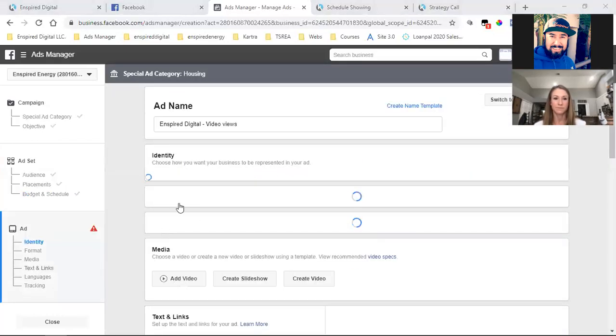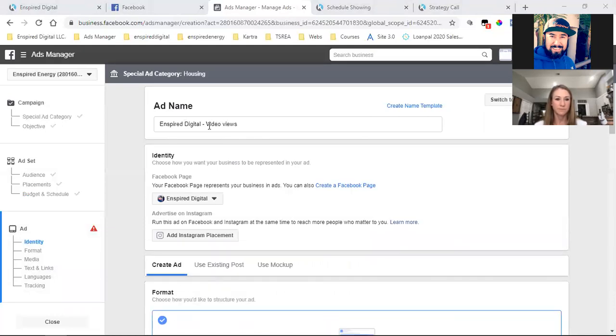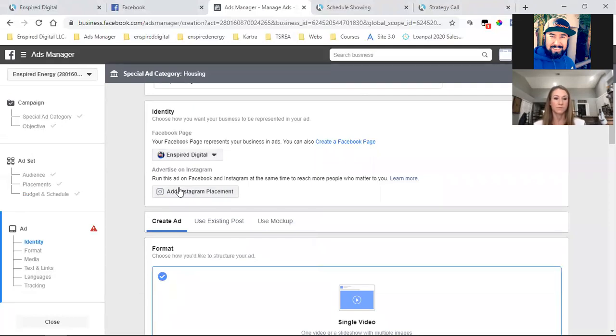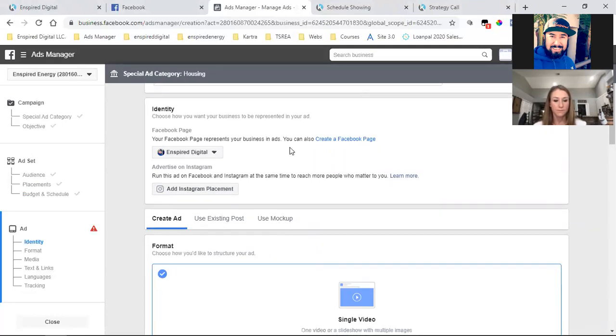Now we're on the third and final step — the ad itself. You can title it or not, but I try to be specific because based on the campaign, ad set, and ad titles, I can take a glance at the dashboard and see everything. Always make sure the dropdown shows your business page. If you have an Instagram account, add it right there.